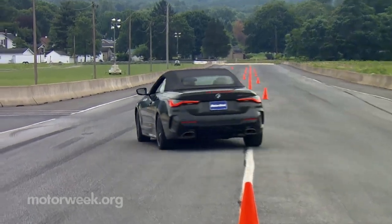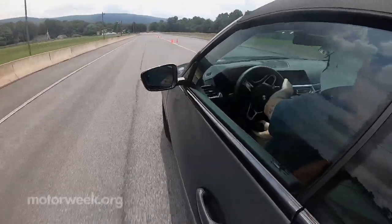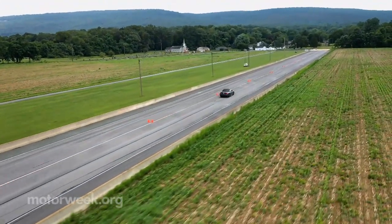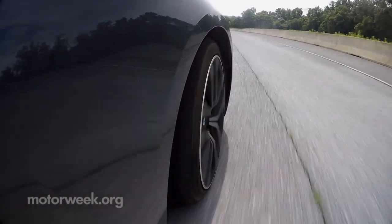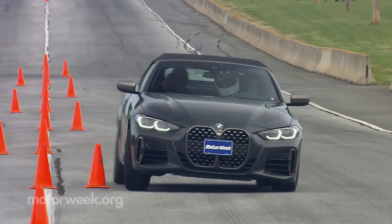We had even higher expectations heading to our handling course and were not disappointed. The M440i stayed firmly planted to the ground and it's virtually impossible to get it out of sorts, no matter how abrupt you are with your inputs. As is typical, we could still use a little more steering feel, but driver inputs were carried out immediately. Looks like the M440i has got track performance on lock, but how does it operate at a more relaxed pace?